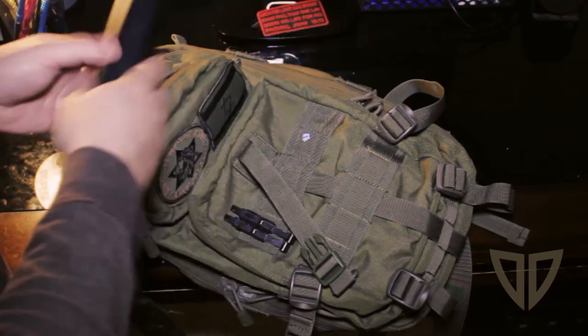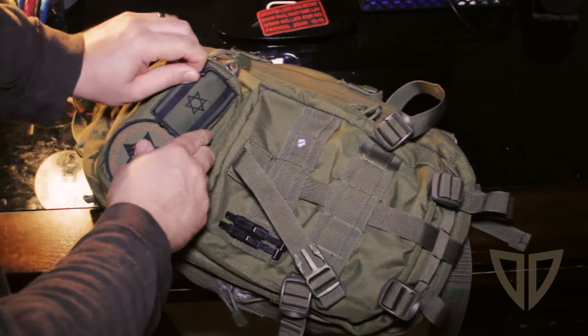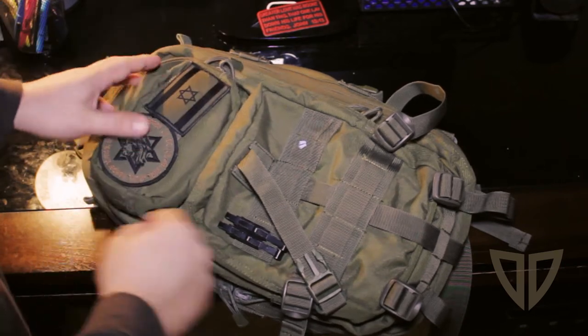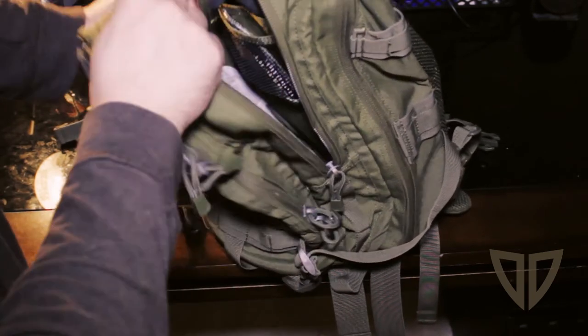I've got my glasses in there, some velcro patches up here if you need to put anything up there. There's also MOLLE across the top. It's kind of a day pack, but you could stretch it to a three-day bag.